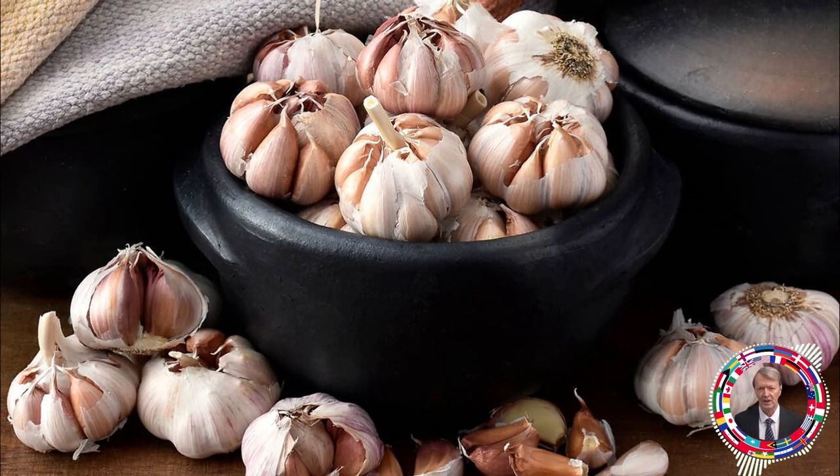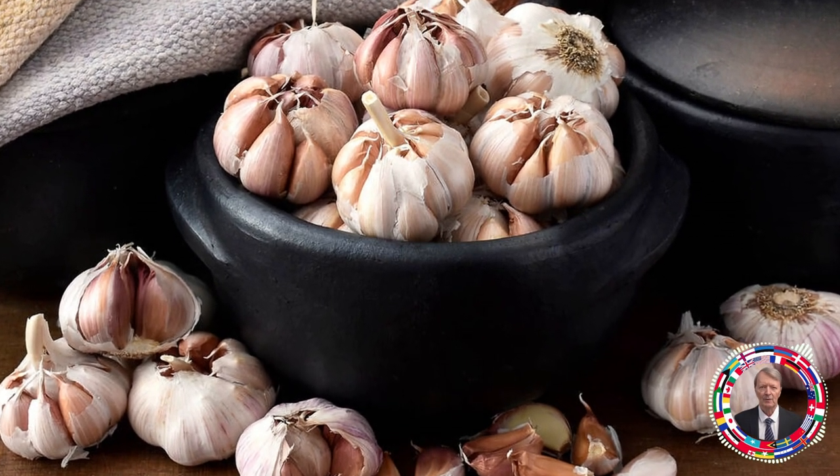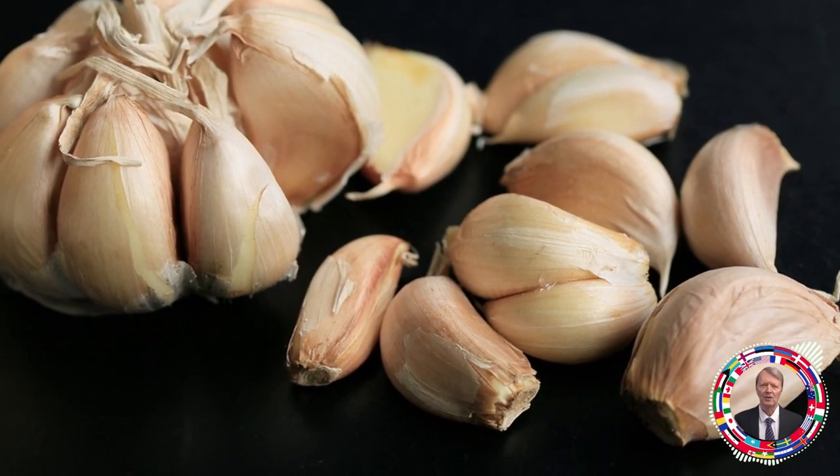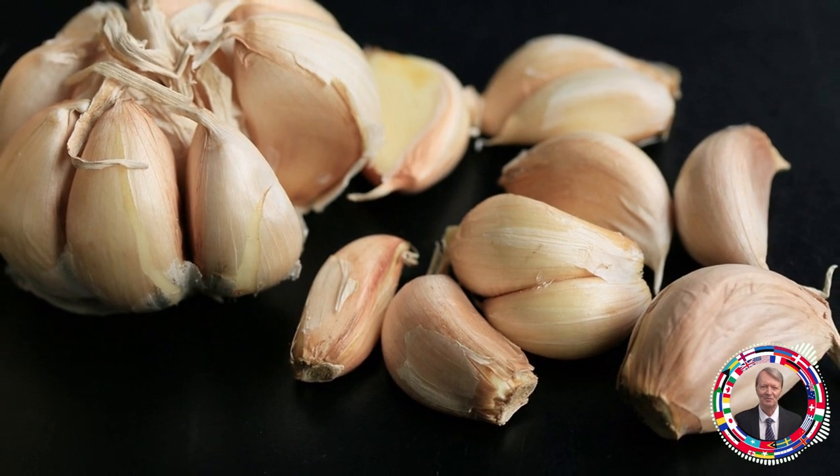Mistake number 6: taking garlic in the form of supplements. People often take garlic supplements instead of eating fresh garlic, and by doing so, they destroy much of its health benefits.